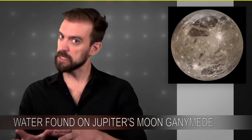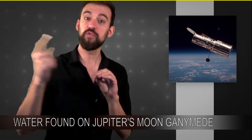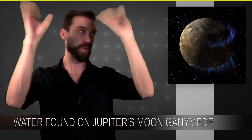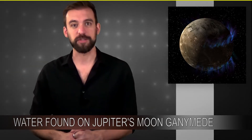Now, somewhat recently, NASA realized that they could observe the magnetic fields of Ganymede in a whole new way. They realized that they could use the Hubble telescope to observe the UV rays coming off the auroras of the moon, which directly relate to the magnetic field. The Hubble Space Telescope is the only tool that we really have that could do this, because it's, of course, outside of the Earth's atmosphere.